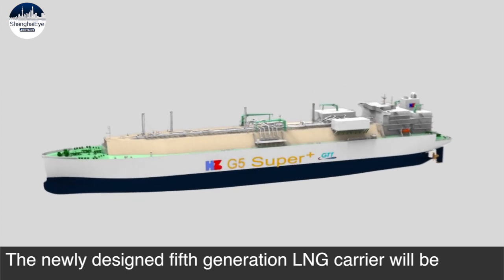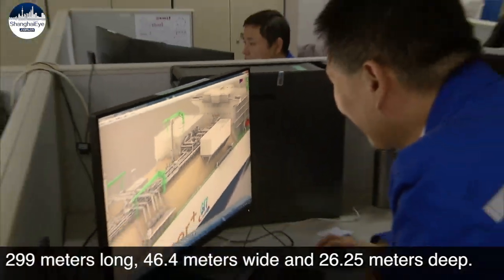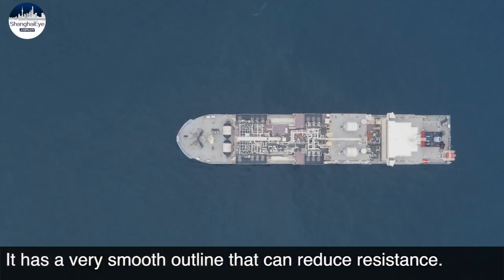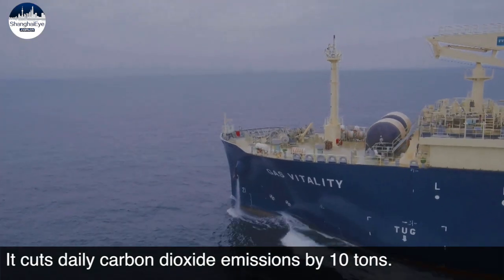The newly designed fifth-generation LNG carrier will be 299 meters long, 46.4 meters wide, and 26.25 meters deep. It has a very smooth outline that can reduce resistance, and it cuts daily carbon dioxide emissions by 10 tons.